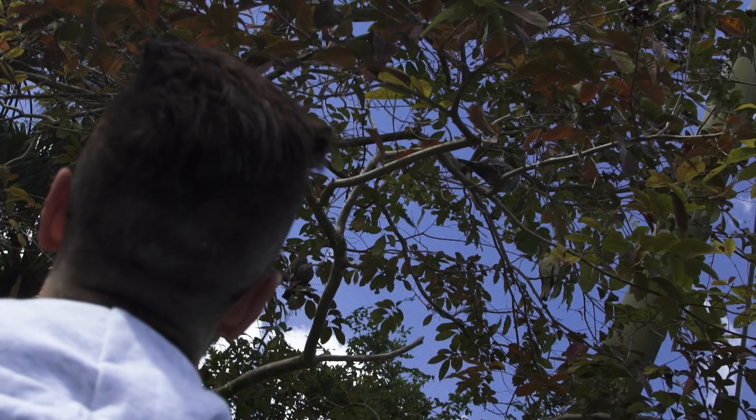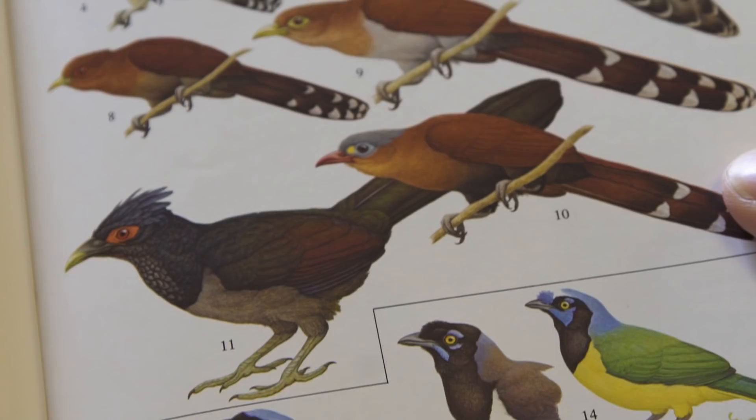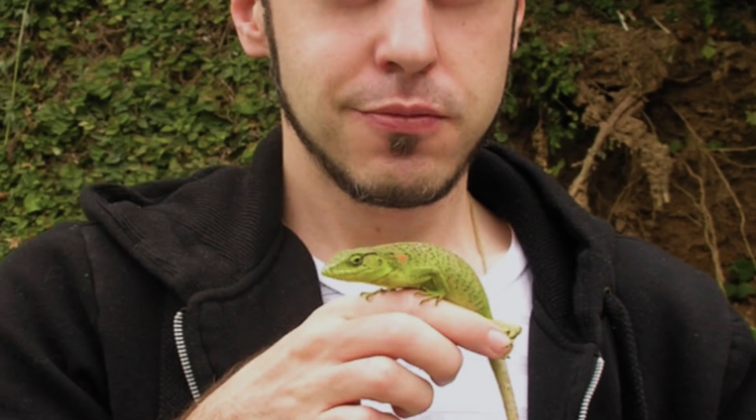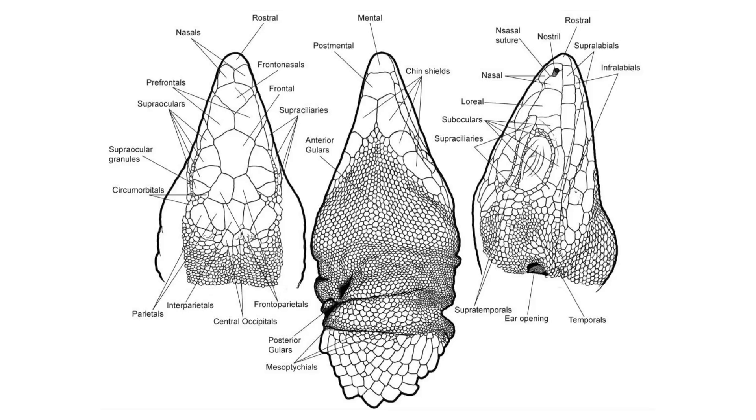Growing up in Venezuela you are exposed to a lot of different animals. I was obsessed with a field guide of birds of Venezuela. That was a big inspiration for me and I used to look at it and say, one day I'm going to do a guide, but of reptiles and amphibians, which was my main love. I worked for a long time as a herpetologist, but I studied graphic design and illustration and that's what I felt I needed to be.